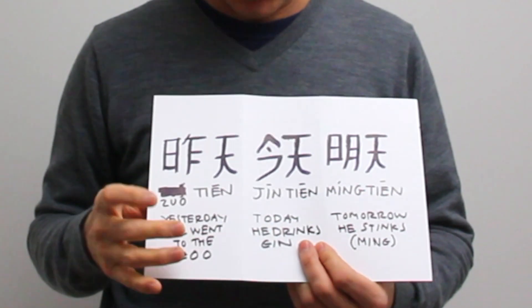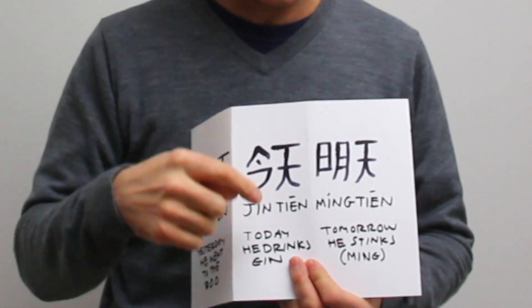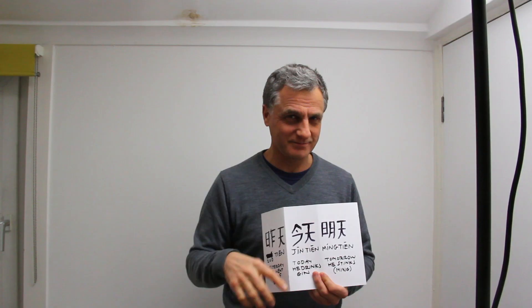So are you going to get this? Zuó tiān — yesterday. Jīn tiān — today. Míng tiān — tomorrow. Good luck everyone, cheers!